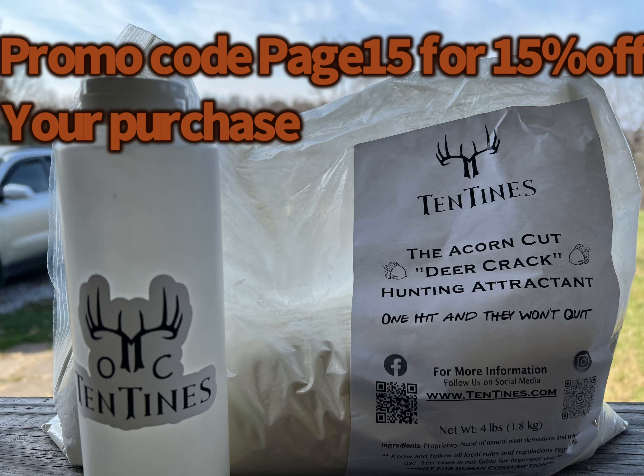Big thank you to today's sponsor, Tentines. Use the promo code PAGE15 on your next order to get 15% off.